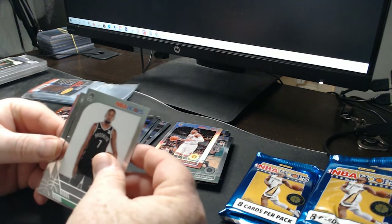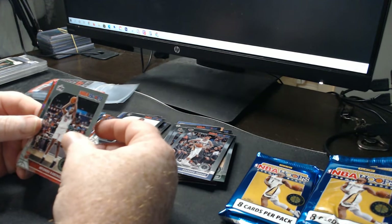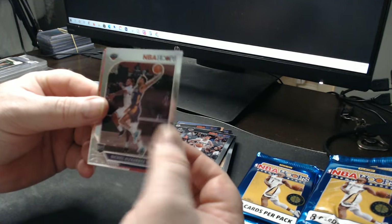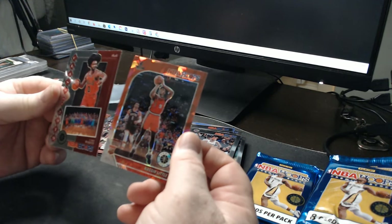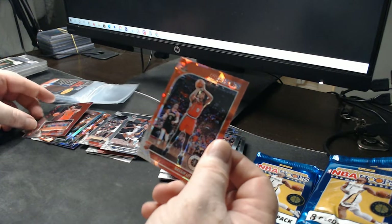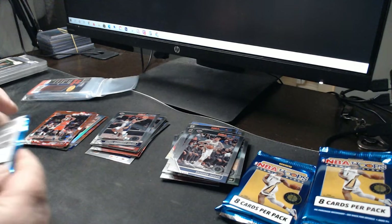Kevin Durant — I'll sleeve that up. Kemba Walker, Myers Leonard, Brandon Ingram. Nickeil Alexander-Walker rookie. And there you go — first rookie cracked ice! Wow, Coby White. Premium Stock Classic 2019 — pretty cool card. Here's the first rookie cracked ice — looks good. Let's get into it.